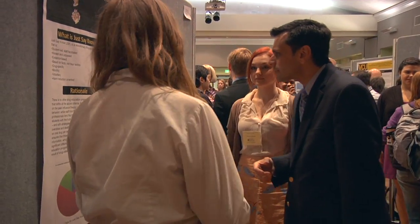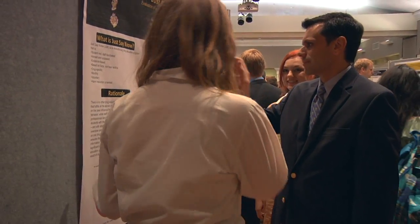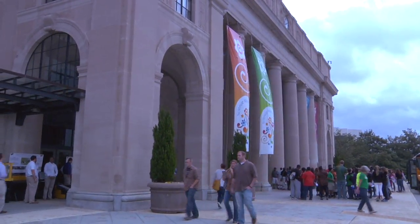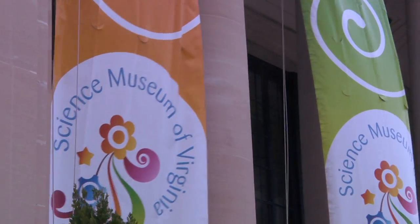So last year we had 150 posters, this year we have 200, and that's all the poster boards. Student engagement doesn't seem to be a problem when it comes to research at VCU.